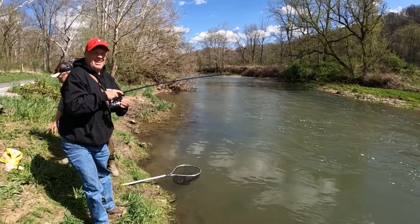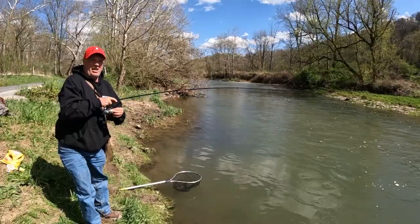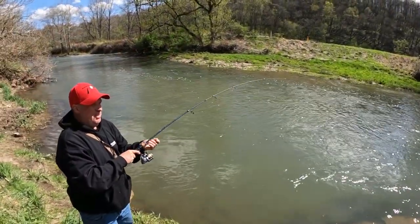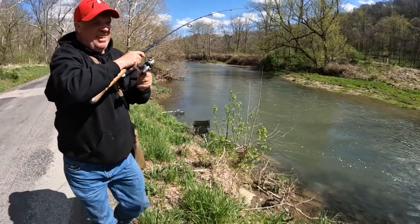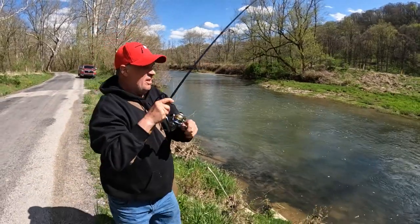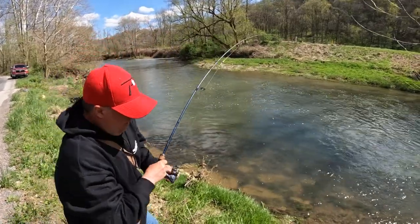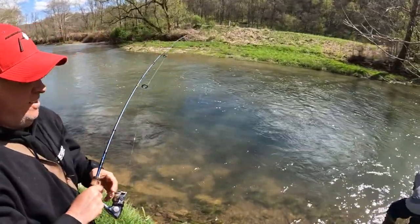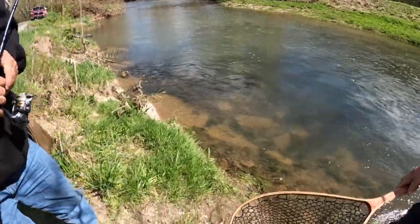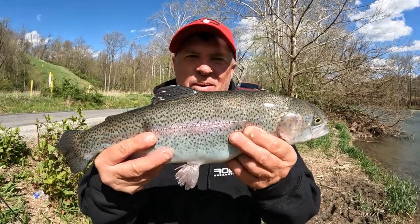Big fish, Pat — don't tighten your drag up. He's taking it, he's way down there, still running. Pat, you're going to have to chase him. Watch that tree, Pat — you're going to have to get down there. He's tangled on something. He's in the net — nice rainbow! Look at the size of this rainbow. Little rainbow fire bait got the job done today here in Wheeling, West Virginia.